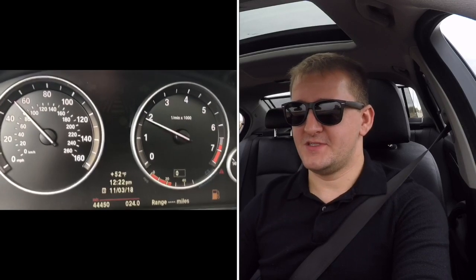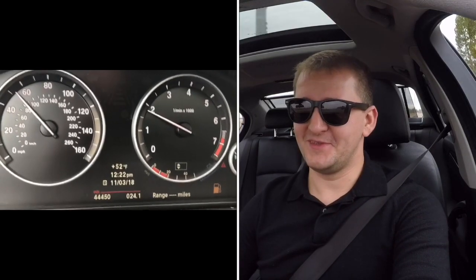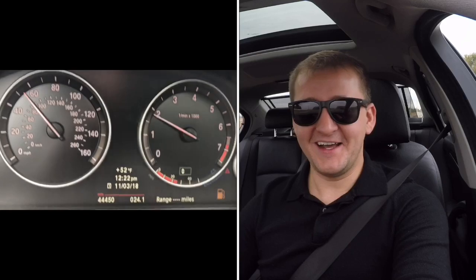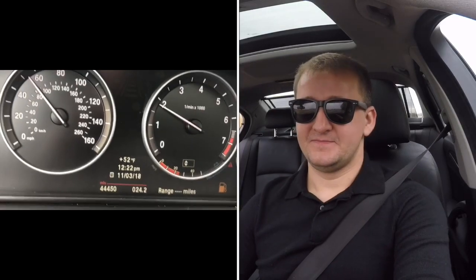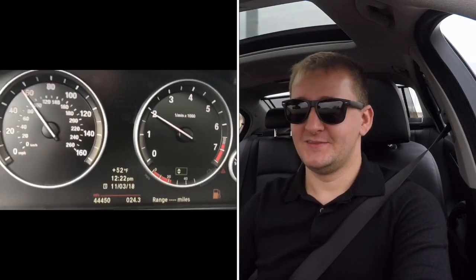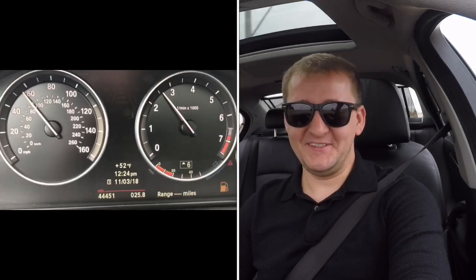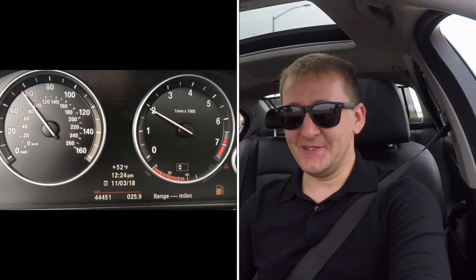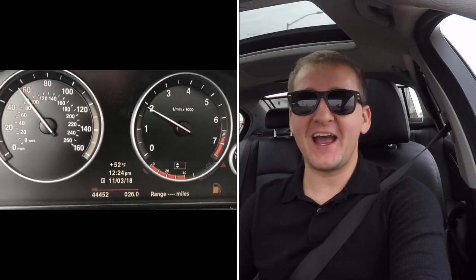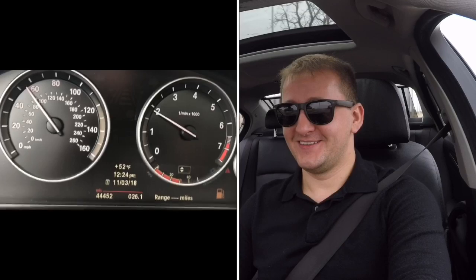24 miles — wow, this is crazy. I did not expect this at all. I thought it would die around 14 or 15 miles. Do you think it'll get to 30? 26 miles on zero gas, technically, according to the display. Unbelievable — it's got to be running out by now.